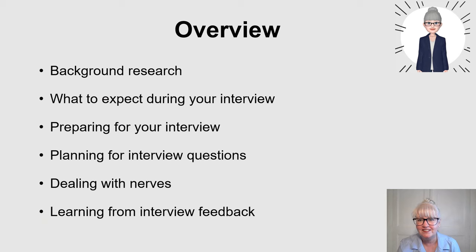I'm going to cover what background research you need to do before interview, what to expect during your interview, how to prepare for your interview, planning interview questions - and I will give some generic type questions that you might be asked - and dealing with nerves. Learning from interview feedback is also really important.